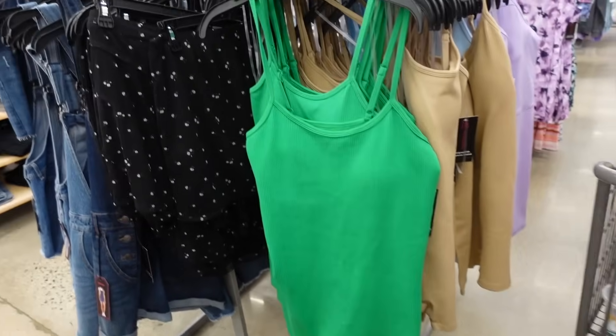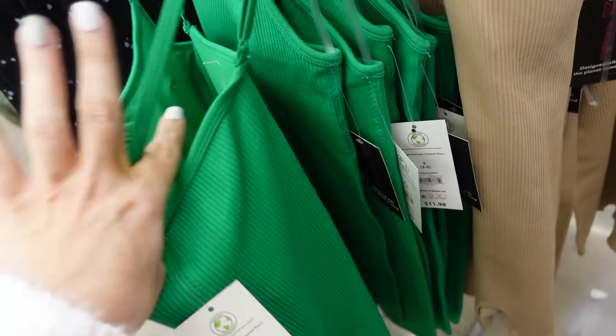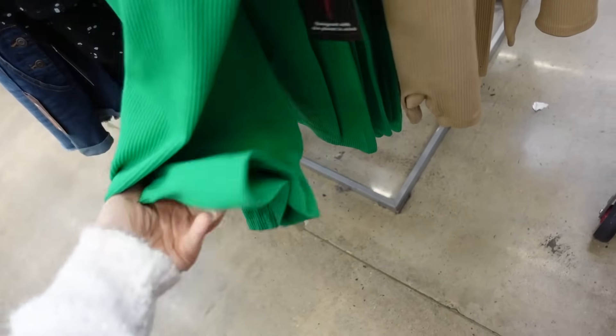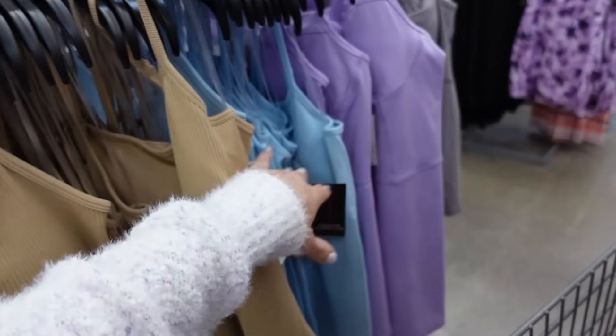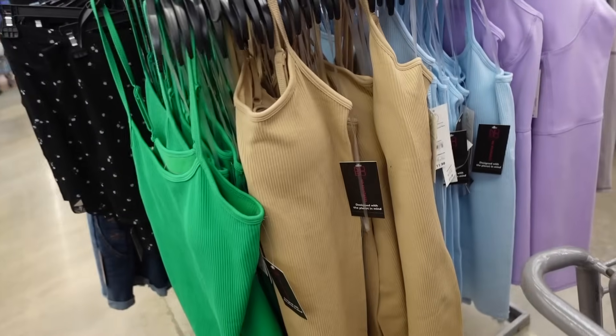Rompers from No Boundaries. So these have that thin strap, scoop neckline, has the built in shelf bra, there are removable pads, fitted through the body with the shorter shorts, squared on the back. Comes in the orange, beige, light blue — I think the other color is black. And they're $11.98.